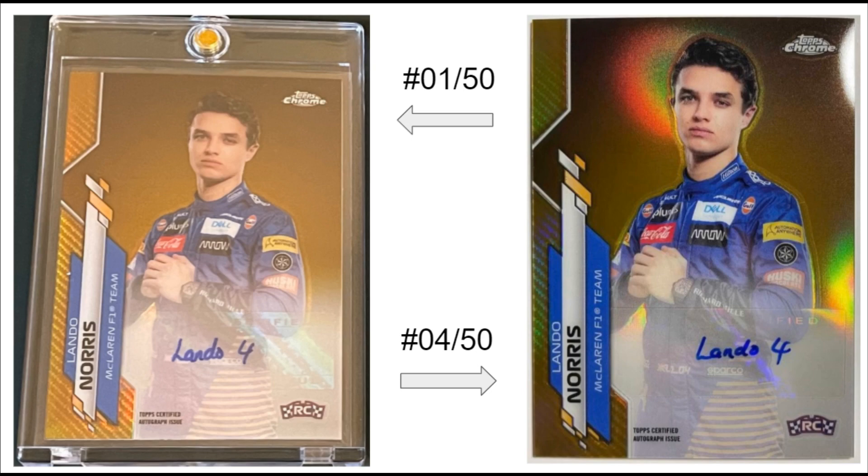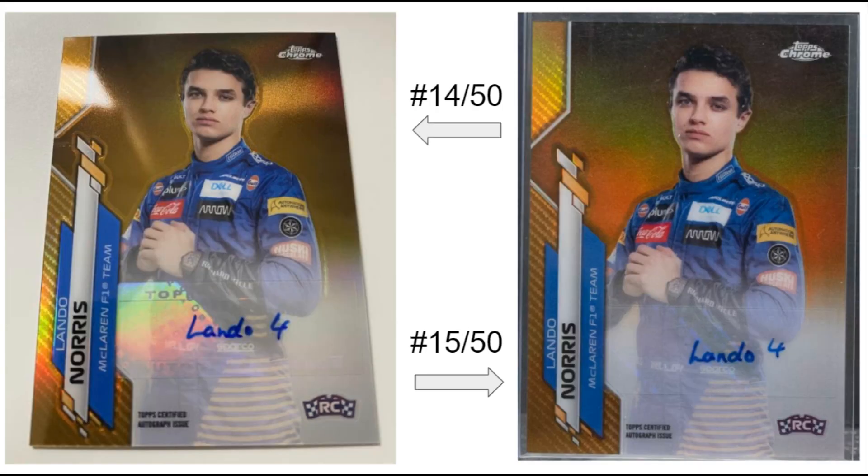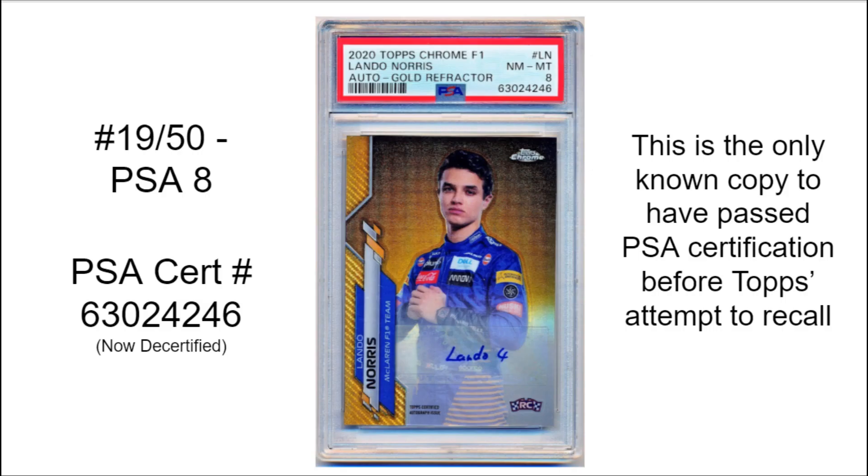With the help of my friends, I was able to compile images of all seven Lando 4 autographs — copies number 1, 4, 6, 8, 14, 15, and my copy, number 19 of 15, which is a PSA 8, cert number 63024246. That copy has since been decertified and is the only PSA copy in existence that passed through PSA before this attempt to recall by Topps. All seven were signed on gold refractors — none confirmed on the regular refractor to 74, gold waves to 50, oranges to 25, reds to 5, or the superfractor.